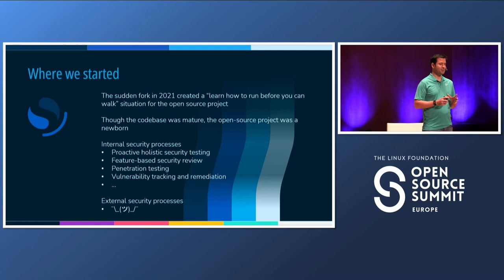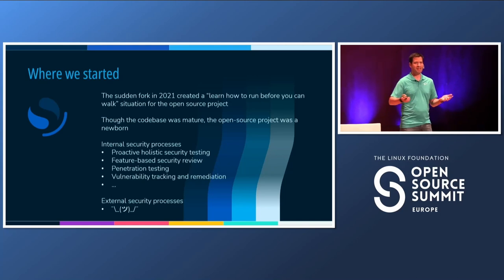To give some context to where we started: in 2021, we found ourselves in a very tricky situation. On the one hand, we had a very established, mature code base — a very complex code base — but on the other hand, we were a little bit like a newborn open source project. A lot of the things that we did security-wise in AWS — internal processes like pen testing, security reviews, aggressive vulnerability remediation — didn't quite have a counterpart for the open source project.